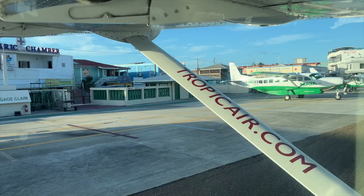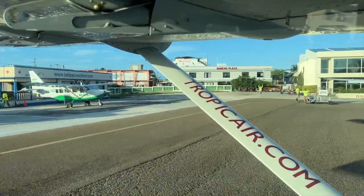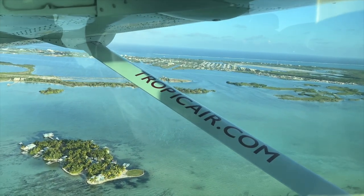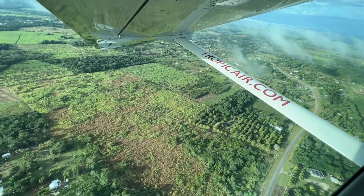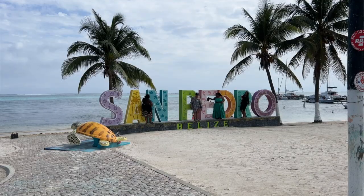Option B: after you finish customs and immigration, walk out and head to either Tropic Air or Maya Air. You can get a flight on a 13-seat Cessna Caravan — it's a 15-minute puddle jumper. Realistically it's not a very long flight, so you can pick either one of those airlines and fly in.